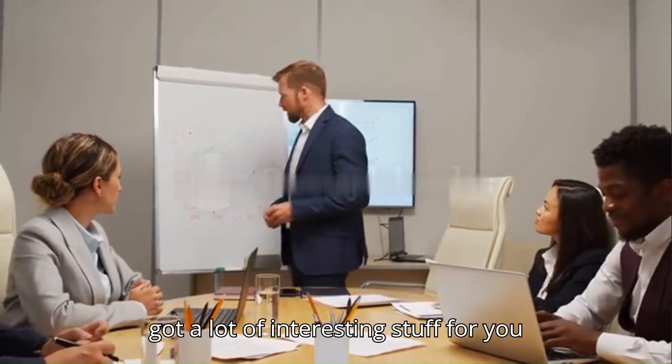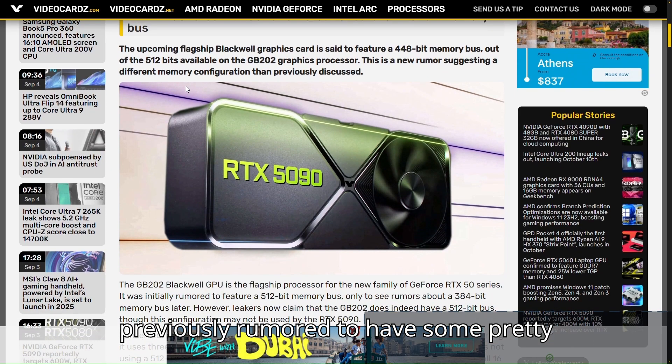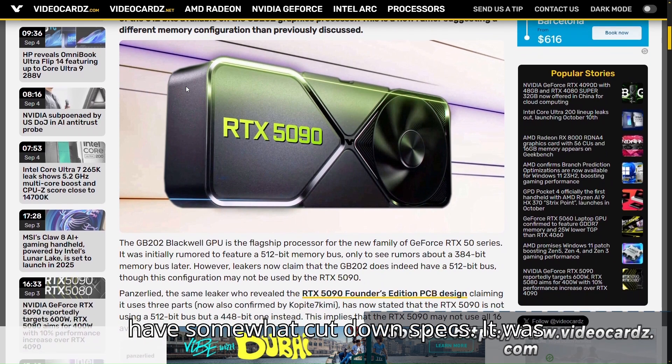We've got a lot of interesting stuff for you today. The RTX 5090 was previously rumored to have some pretty great specs, but now it's been rumored to have somewhat cut down specs.